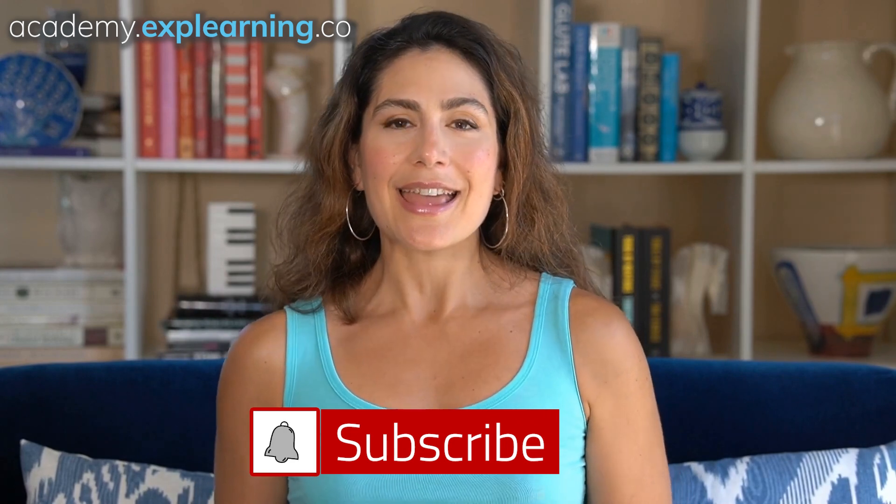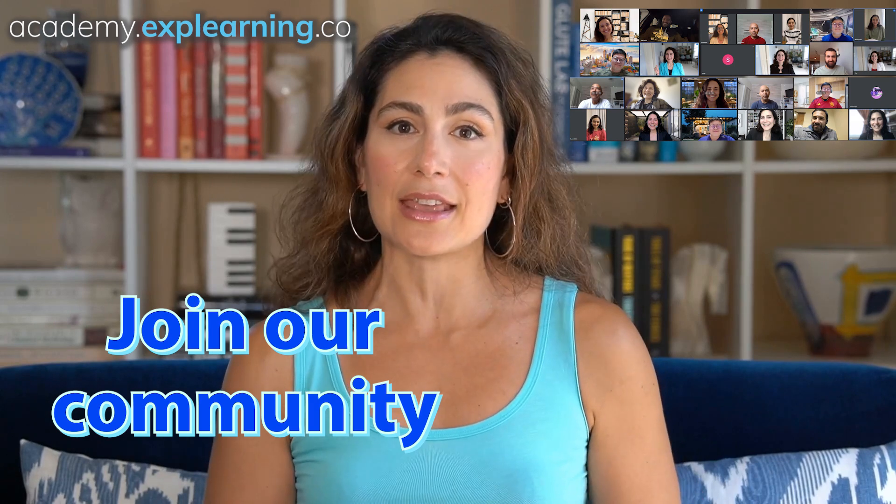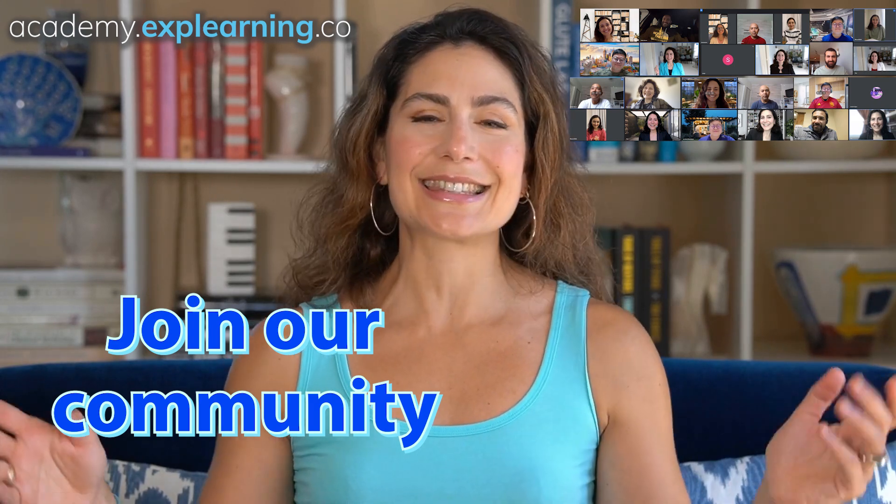Remember, the perfect place to practice these strategies — and practice makes progress, as I always say — is in our Explearning Academy. We host live workshops every week, perfect for boosting your English communication skills and decreasing your anxiety. So that being said, let's dive right in.